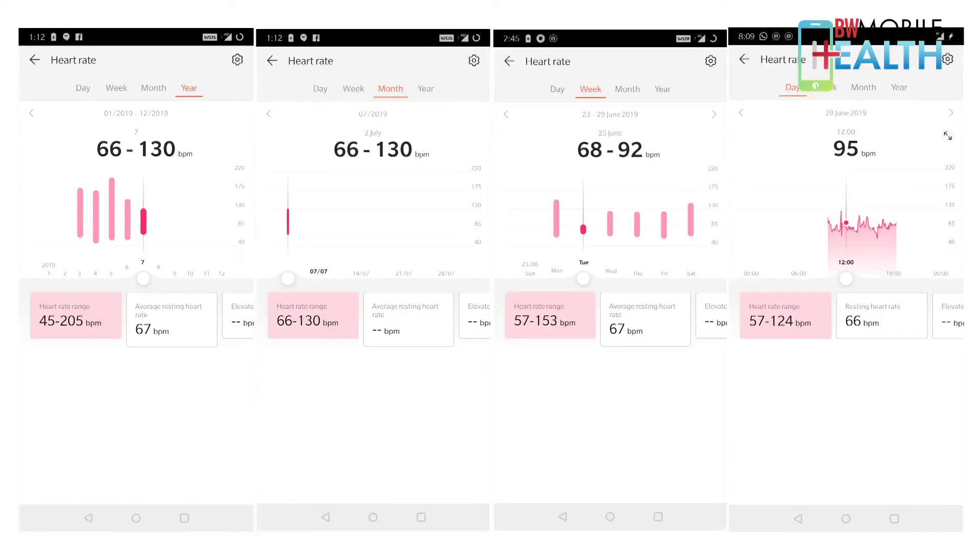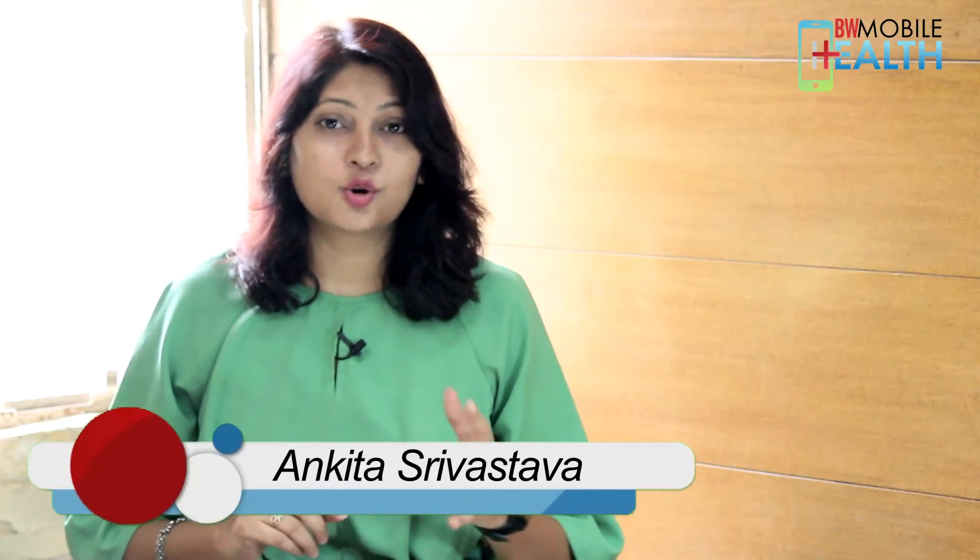Any particular aberration in heart rate will show up in the graph and you can consult a doctor immediately. Keeping a check on your heart rate can prevent you from a major crisis. So now you know how to keep a check on your heart rate — stay healthy. We'll see you next time with another simple tip on how to keep yourself healthy using mobile apps.